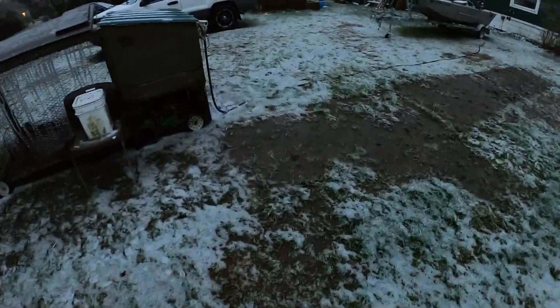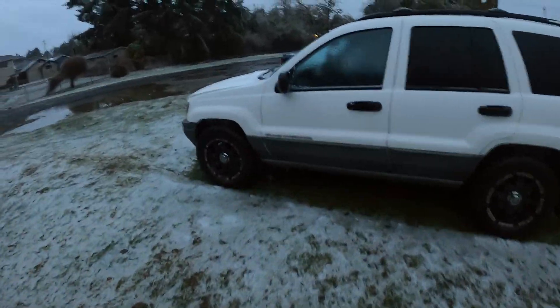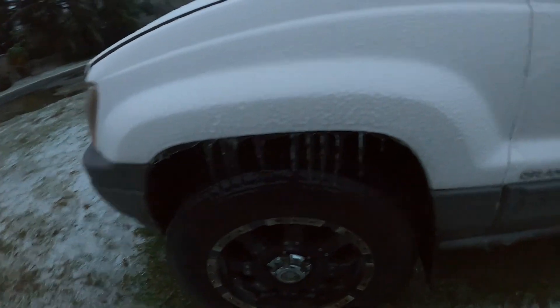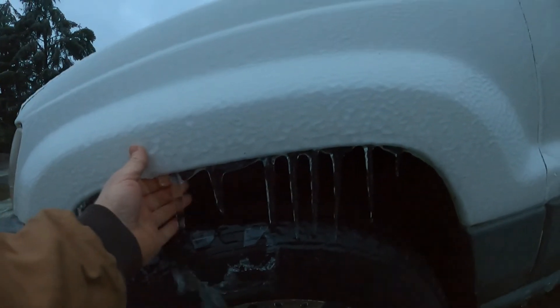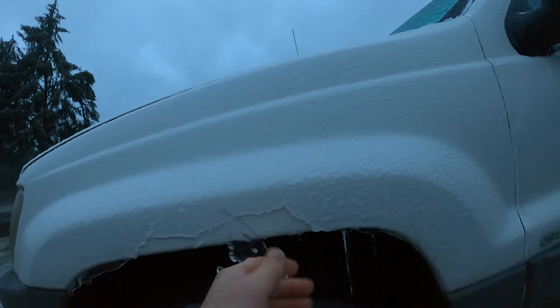I thought I'd just show you a little bit as it's getting daylight before it all de-thaws. The vehicle is all iced over — nice icicles, and the tire has a good layer of ice. I'm chipping the clear coat off the paint.